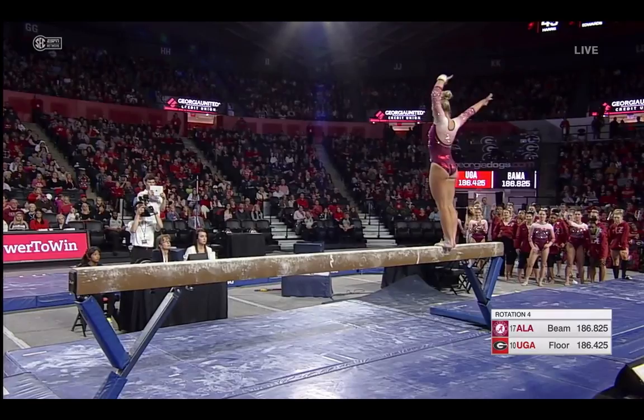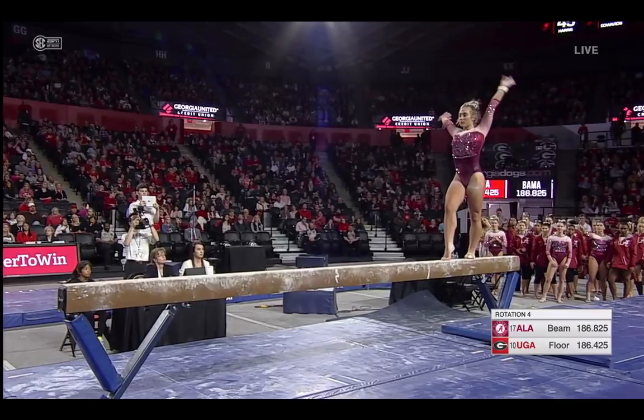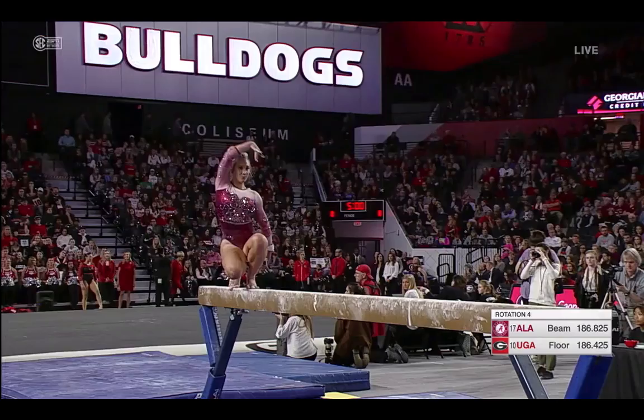Full turn. For Alabama, three scores in the 9-7s, only one score over a 9-8 — that's the 9-8-5 from the leadoff gymnast, Alonzo Klotter. Switch leap, split jump.